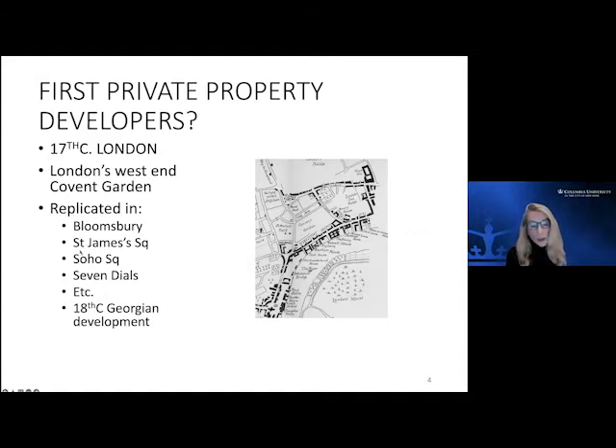In the following Georgian century, the expansion under the Georgian kings picked up the same model — we see Bath and all the crescents and that sort of development. And of course that was exported to or used in the US by the very Anglo base of early American development. So the question is: why then, why at that point did this come to be?